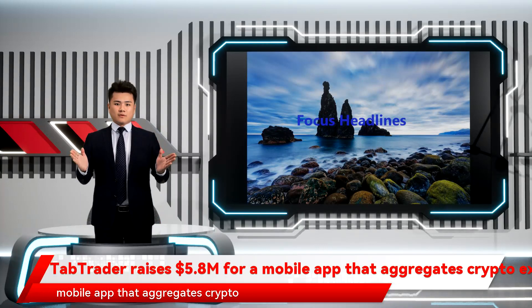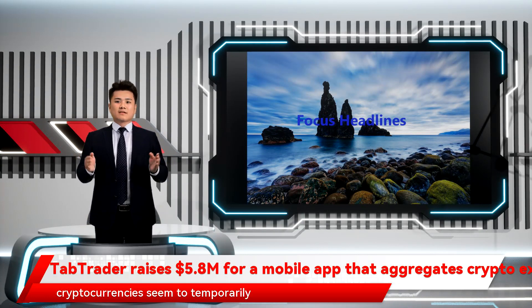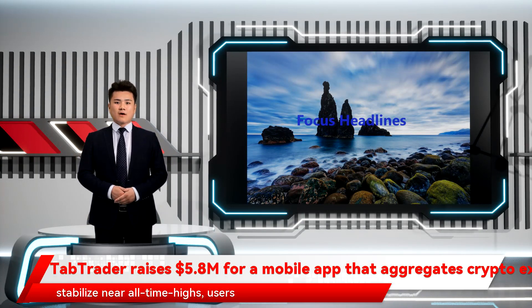TabTrader raises $5.8 million for a mobile app that aggregates crypto exchange data. As many of the top cryptocurrencies seem to temporarily stabilize near all-time highs, users looking to speculate on tokens that are a bit more volatile are searching across exchanges to find deals.